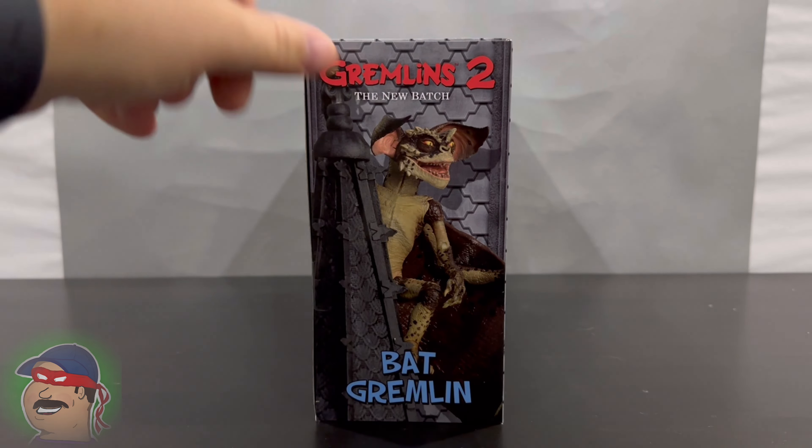Here is the Bat Gremlin from Gremlins 2, the new batch. Definitely some problems with this guy. He definitely looks like the Gremlin does in the movie — the detail is really good, he's got all the coloring, and he does have some poseability that's cool. But the wings — these wings are a little bit hard to deal with. They kind of feel like a mix between beef jerky and fruit roll-ups and they don't really want to keep their shape. They want to furl back to the shape they were inside the box. Maybe I've got to heat them up. You can actually see this wing is slowly curling itself back up as I'm talking.